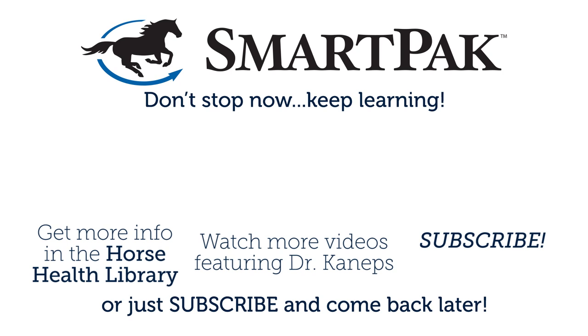The whole goal is to make a specific diagnosis so we can provide a specific treatment with a hope for a positive outcome. If you have any other questions regarding lameness examinations, please check the SmartPak Horse Health Library. We'll see you next time.